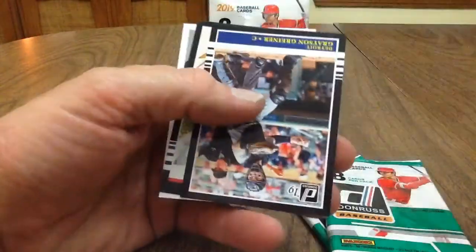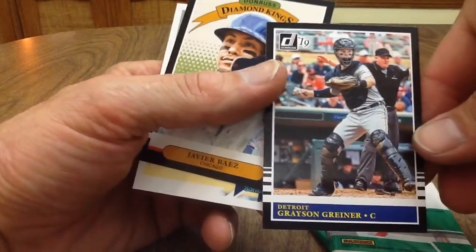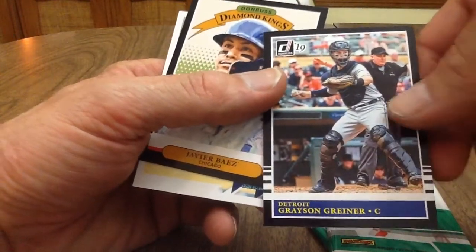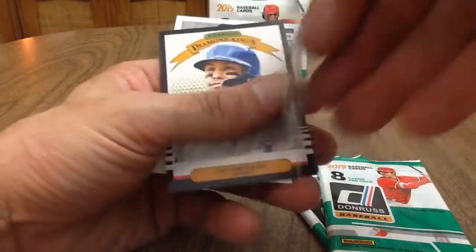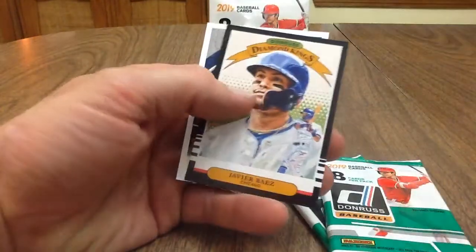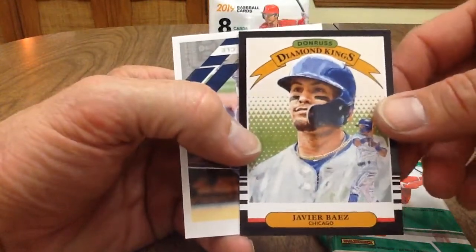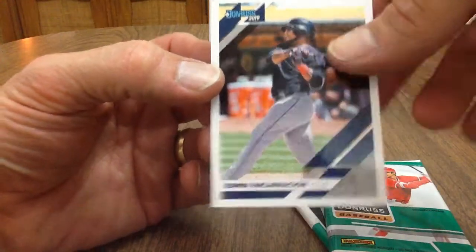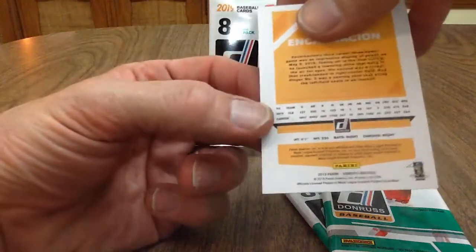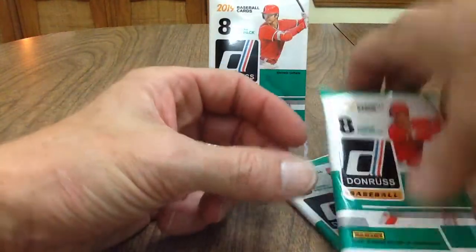Aaron Nola, Granger. Not sure what the deal is with these black borders — seems to be a bunch of them in here. I don't know if that's a parallel or what the deal is; I'm gonna have to look into that. Javier Baez Diamond Kings — that's a good one. And Edwin Encarnacion — I mean, that guy's been around for a while, hasn't he? So there's eight cards to a pack.